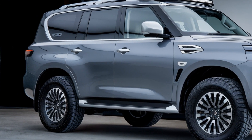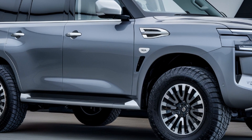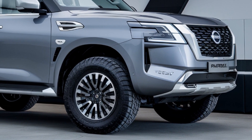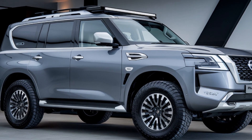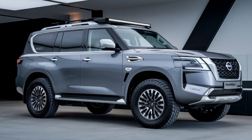Moving to the side, we can expect a dynamic profile with sharp character lines and massive, adaptive terrain wheels. Nissan seems to be keeping the iconic boxy silhouette that Patrol fans love, but with modern touches like electrochromic paint that changes with lighting conditions, adding a futuristic feel.